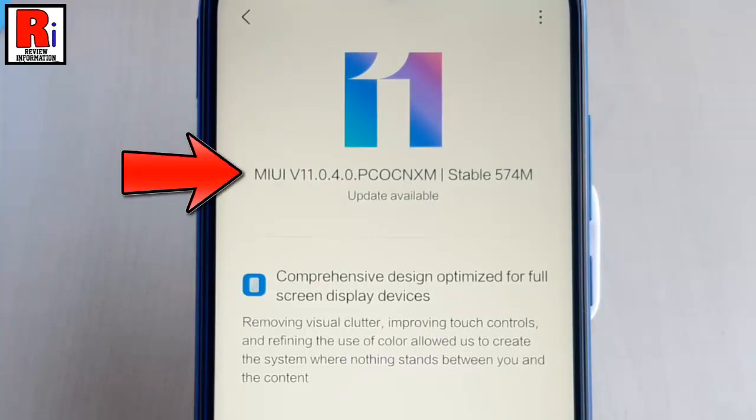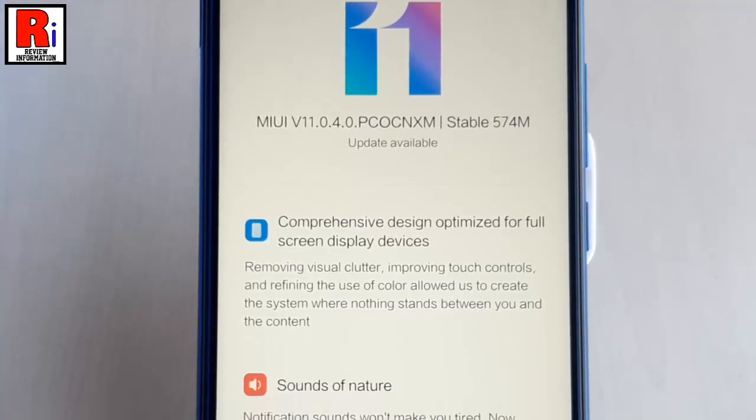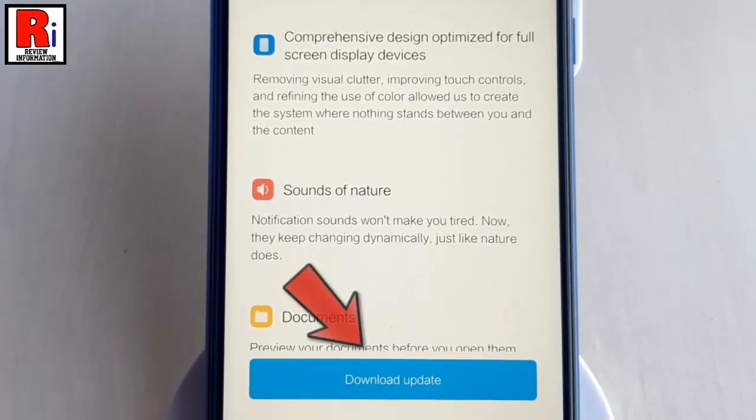You can see the details of MIUI 11.0.4, which is 574 MB in size. Now tap on Download Update.